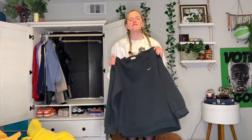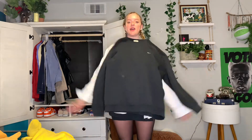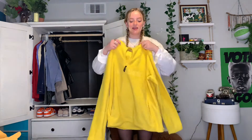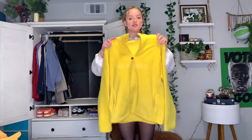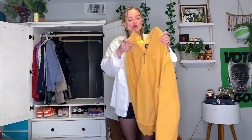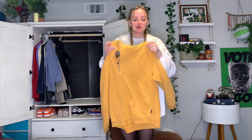Moving on to crewnecks! Starting out with my all-time favorite — this is like one of the first things I ever thrifted. It's just a simple black Nike crewneck. I throw it on top of everything whenever I'm going out, I love it so much. Next crewneck is this super bright yellow Old Navy zip-up — a lot of people call it my 'Big Bird crewneck' because it's so bright and yellow. I don't really wear it too often. Next crewneck is this Ashworth yellow zip-up — it washes me out a little bit but it's super big and comfy.